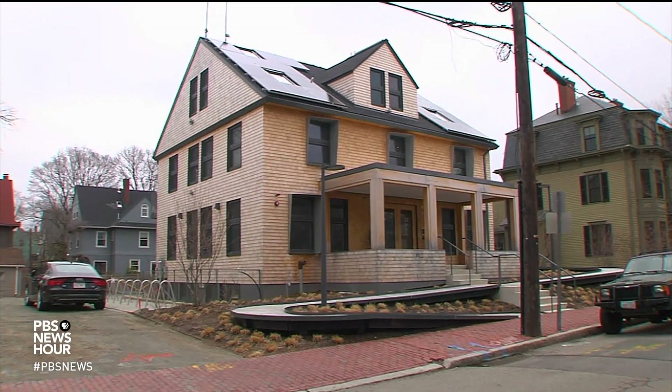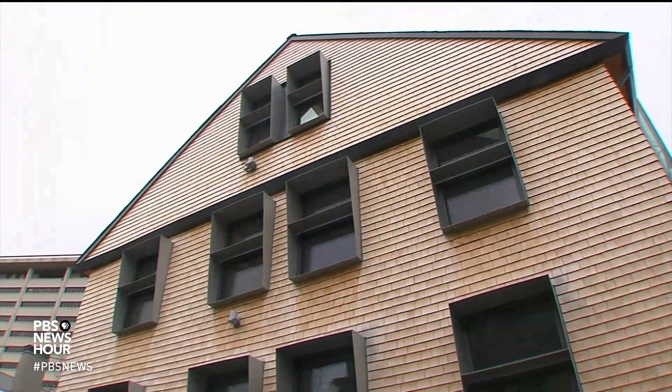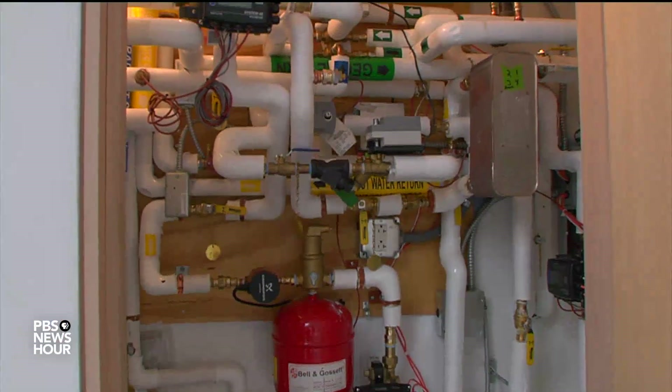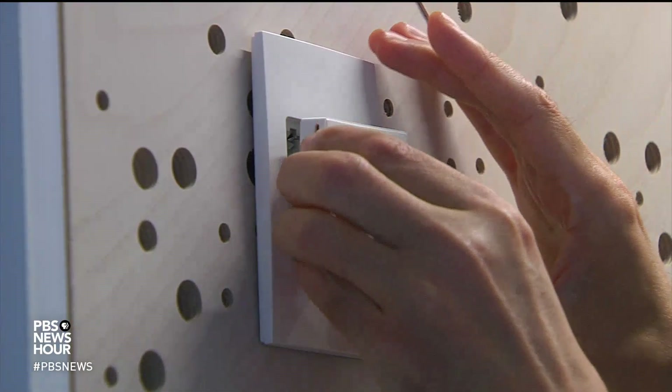On a quiet residential street close to Harvard, this pretty nondescript house is known as House Zero. Why is it called House Zero? Well, because there are a lot of zeroes. The building doesn't almost use any energy from heating and cooling, and it's zero carbon. It doesn't have any electrical light during the day — no lights, no HVAC system, and barely a utility bill. The goal of House Zero is to produce more energy than it consumes, ultimately providing power to the grid.